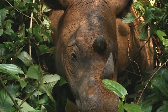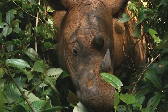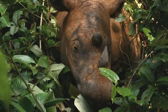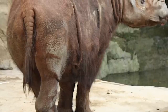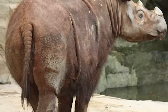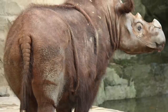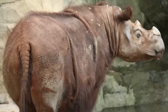Rhinos prefer dense tropical rainforests at low or high altitudes, preferring dense secondary forests where low-growing plants are more abundant, primarily feeding on shrubs, fruits, and leaves. They are fast and agile, being able to traverse steep hills, river banks, and mountains at up to 40 kilometres per hour with ease, utilising their horns and rims of hard skin and cartilage on their nose and head to break through vegetation.